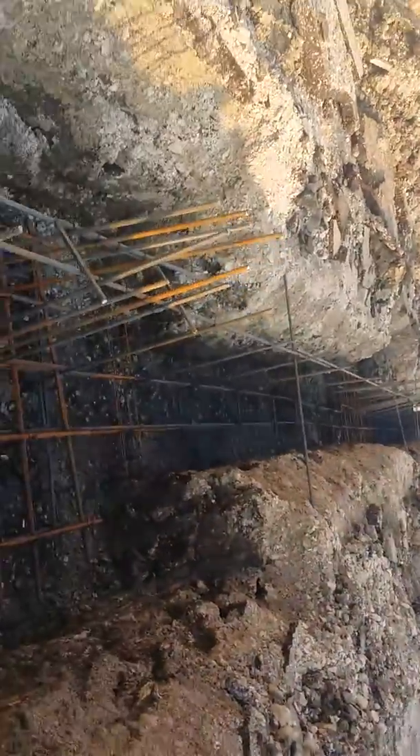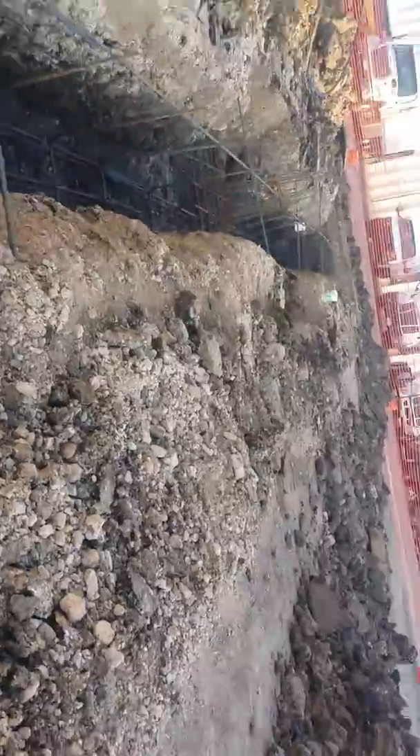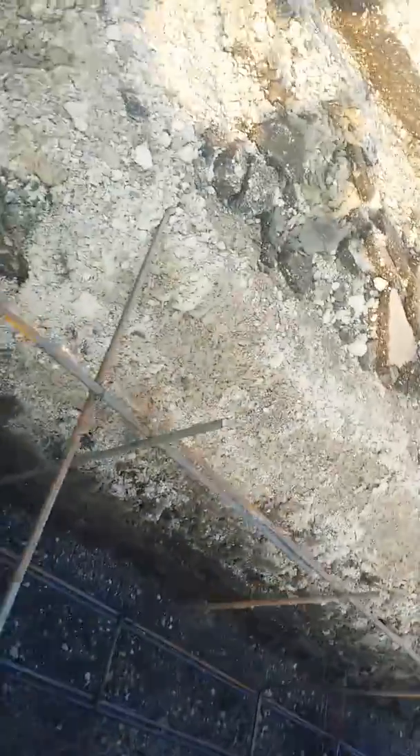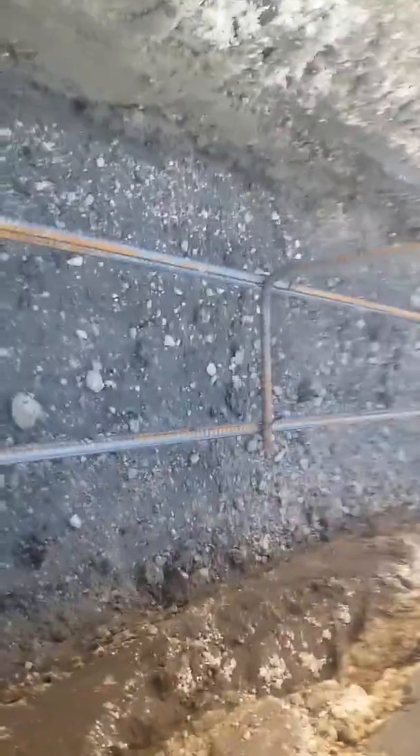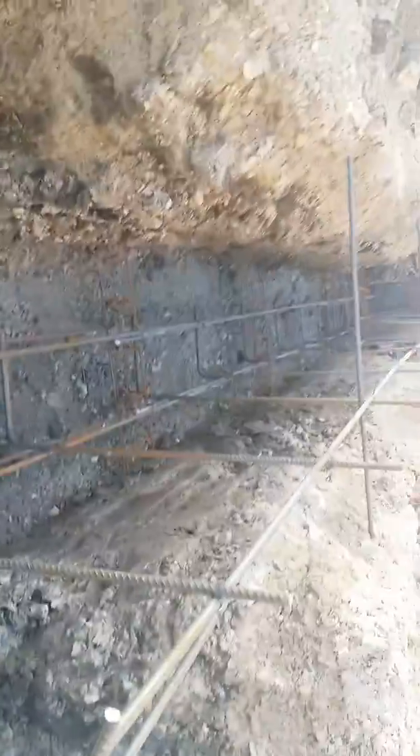Down here we actually took a core sample because we got to get this thing in before the rain. It's not too far down where the core is at. As you can see, you can get down in here and see how solid it is. I'm going to send this over to the engineer — hopefully we can get a letter to the inspector and be able to pour.